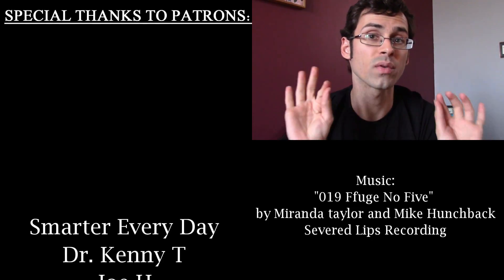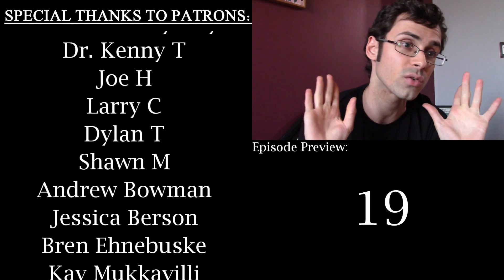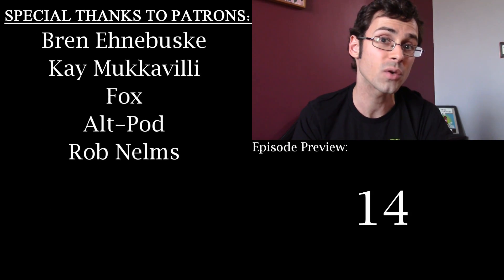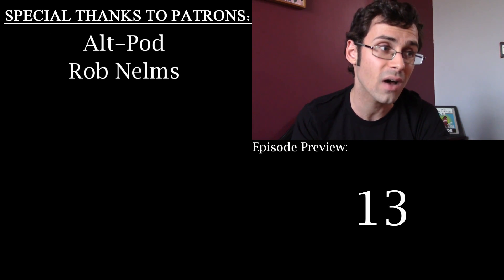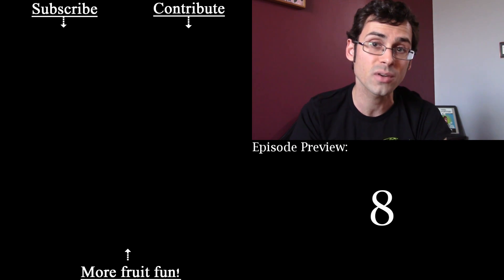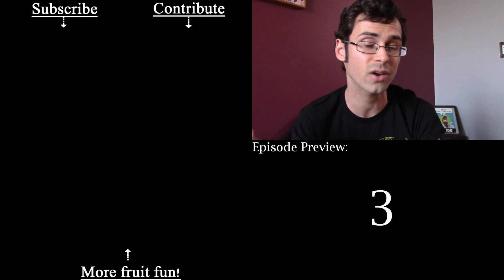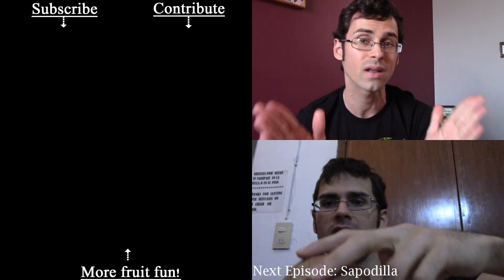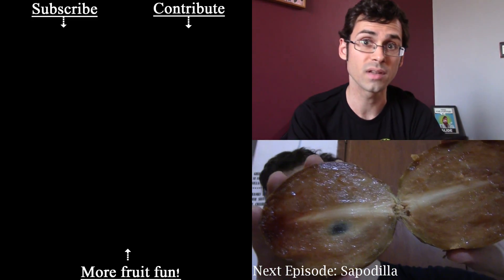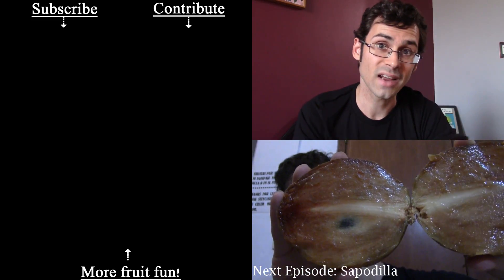At the end of this video there's going to be a preview of next week's fruit, so stay tuned for that. Business: I want to give a shout out to all of my Patreon supporters — Patreon is how this channel happens. If you want to help out with a completely voluntary contribution, check out the link around me or in the description below. Big shout out to the channel Smarter Every Day — they help me out a lot on Patreon. I also have t-shirts for sale on my website, linked below. If you don't want to give me money, subscribe, hit the bell, like, comment — any of that stuff. Thanks so much, guys. Bye!